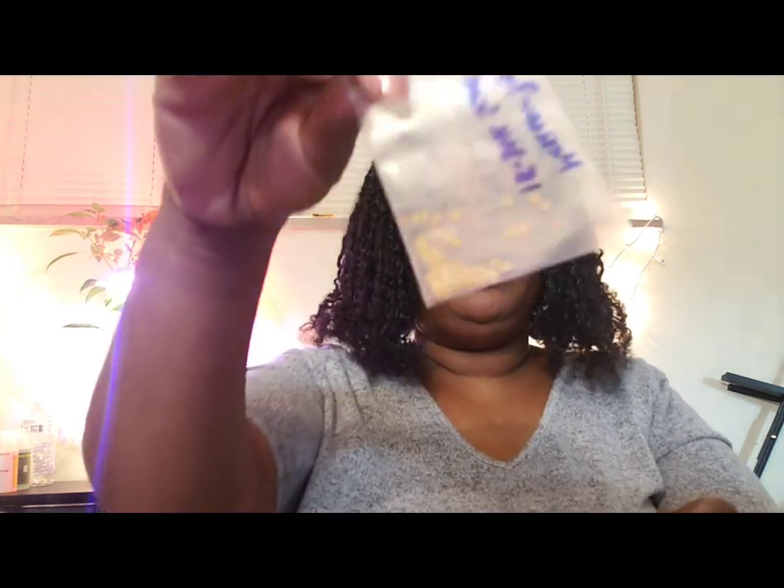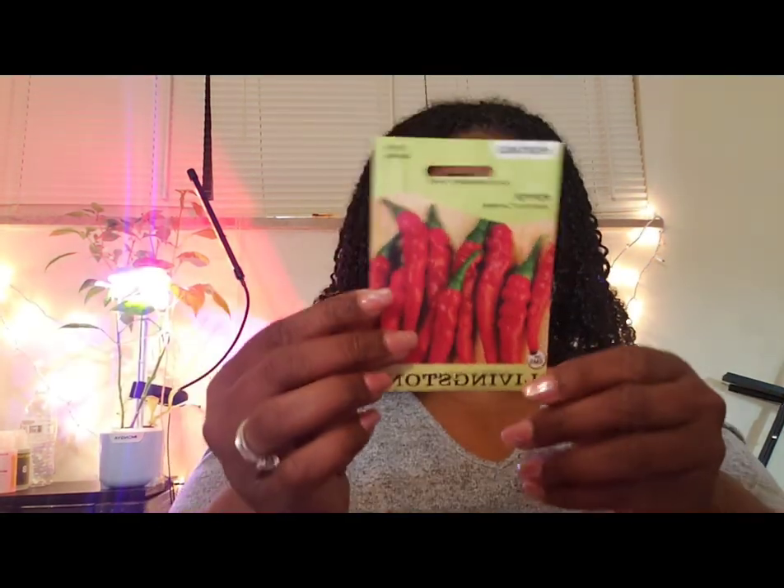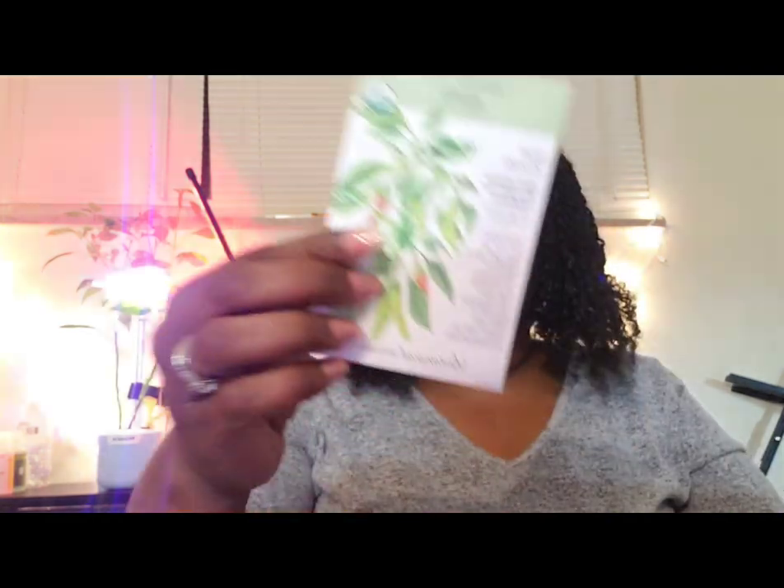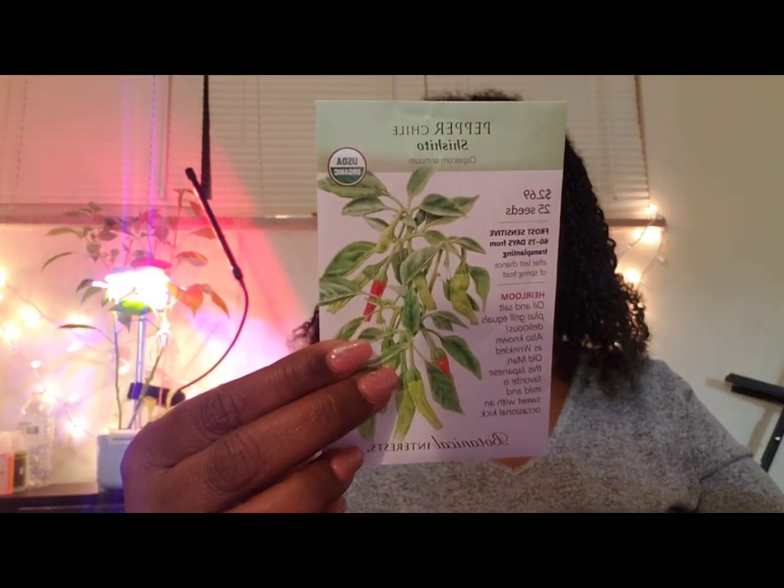These are the Bueno Mulata pepper seeds going into my garden. These are the Chile de Arbol pepper seeds. I'm also going to be doing some cayenne peppers, some red habanero, some orange habanero, and some shishito peppers.